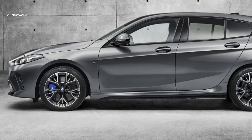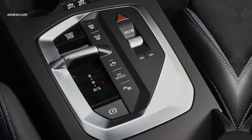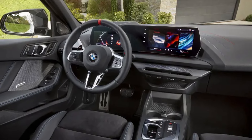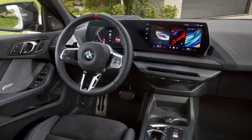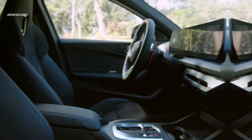The 1.5-liter three-cylinder engine is mated to a 48-volt hybrid system and a seven-speed dual-clutch automatic transmission. Its peak output is 168 horsepower and 207 pound-feet of torque. The most exciting powertrain is found in the M135 model.